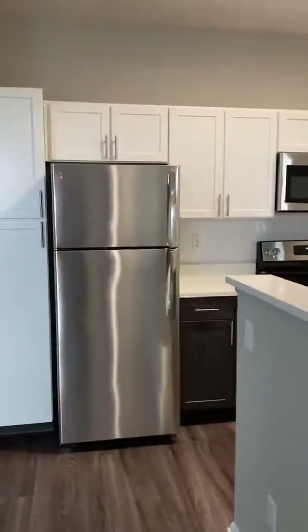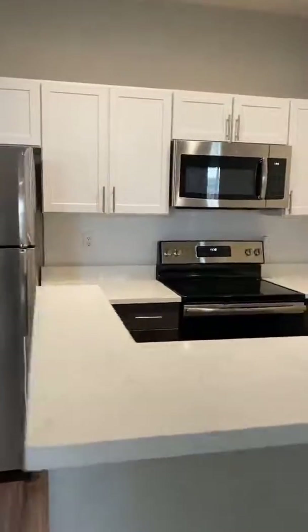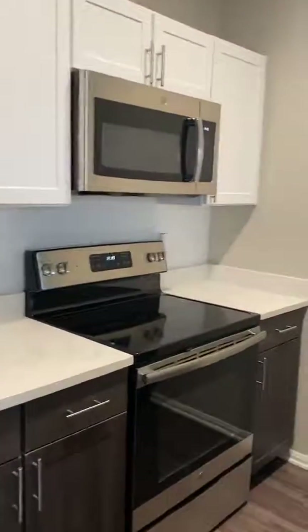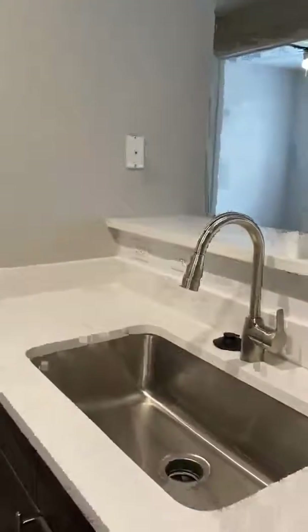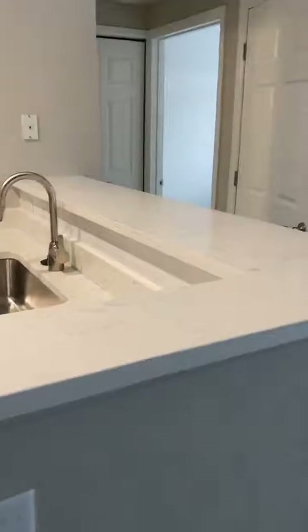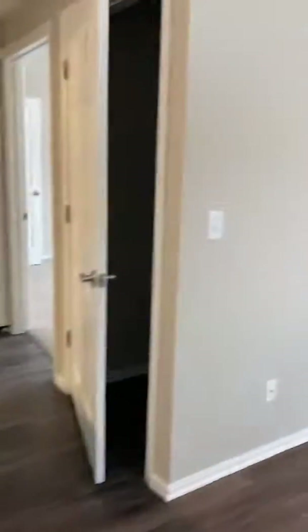You're going to have stainless steel appliances, all brand new, a tiled backsplash, and two-tone cabinets. You're going to have the flat cooktop stove with the microwave above, and my favorite part is the deep sink with the sprayer — that's super nice to have.